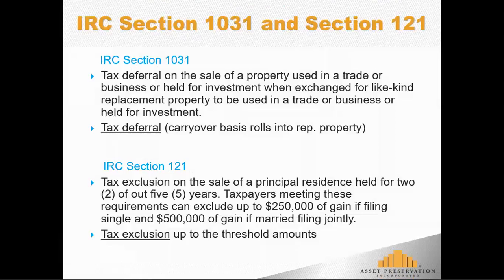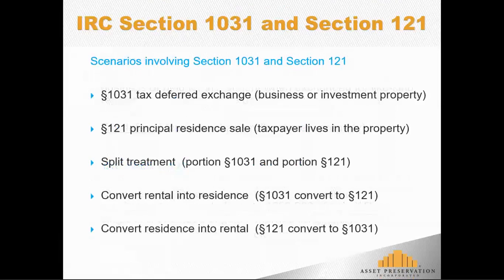What we want to do in this brief overview is look at several different scenarios. Section 1031 deals with the exchange of any property held for investment or used in a business. Section 121, the primary residence or principal residence rules, deal with a scenario where a taxpayer lives in a property as their principal residence. But there are three more ways to combine these two tax code sections. A split treatment transaction is when we have one property, but a portion is being rented and some of the property is being used as a residence.